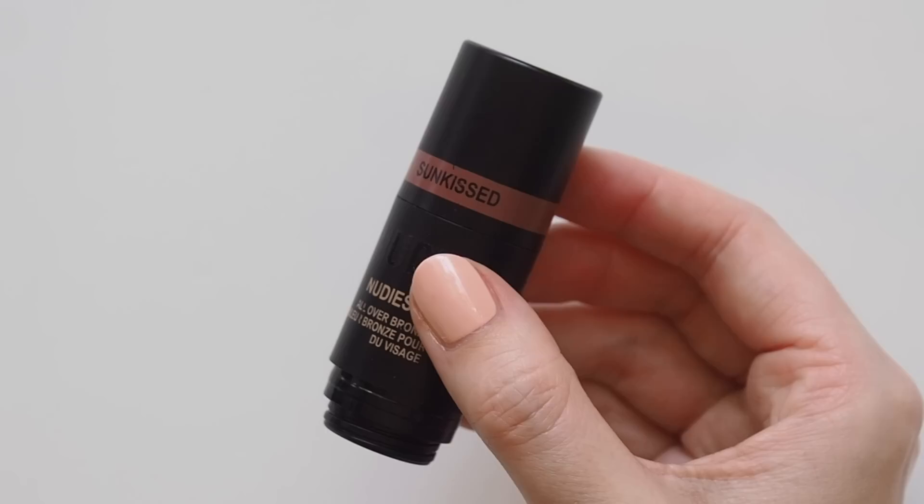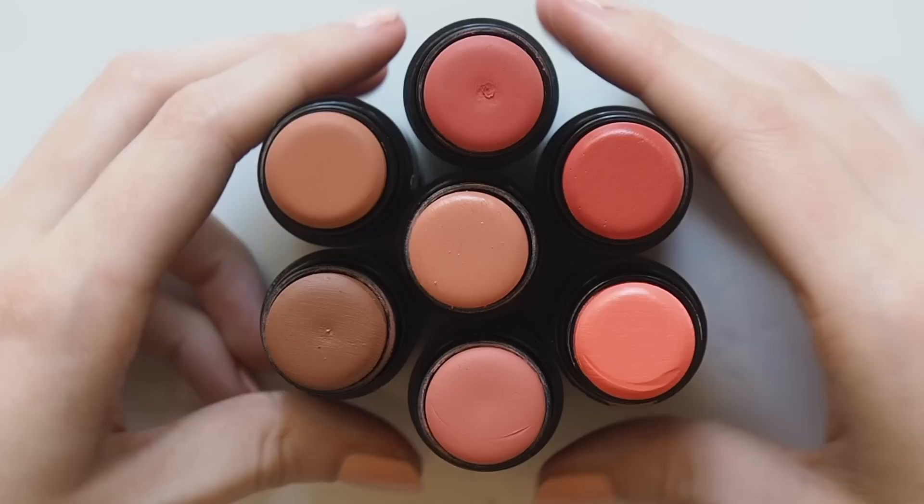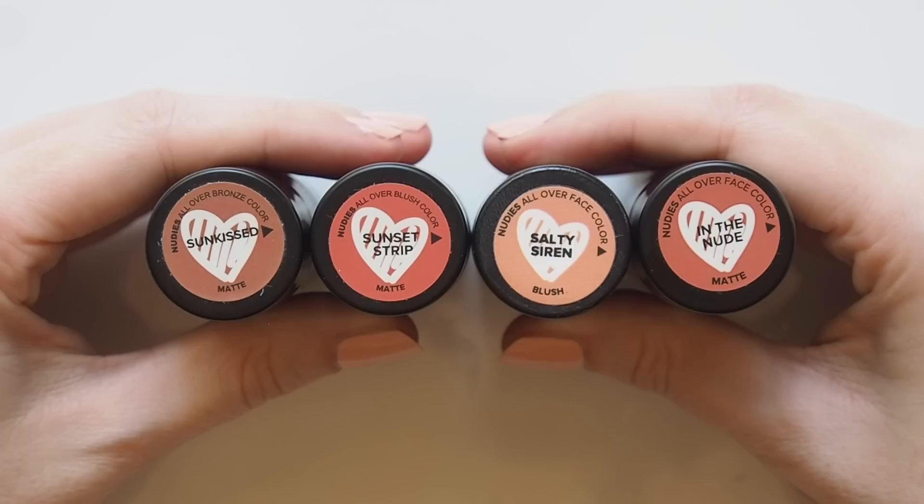Let's start with my favourite Nudestix product family, the Nudies. They're all over colour sticks, come in different blush and bronzer shades, they're perfect multitaskers so I love using them on the eyes too. There are two formulas, Nudies Matte and Nudies Bloom — let's start with the mattes.